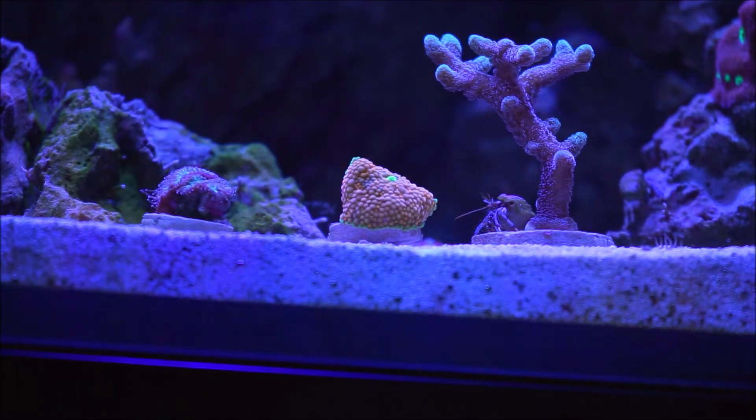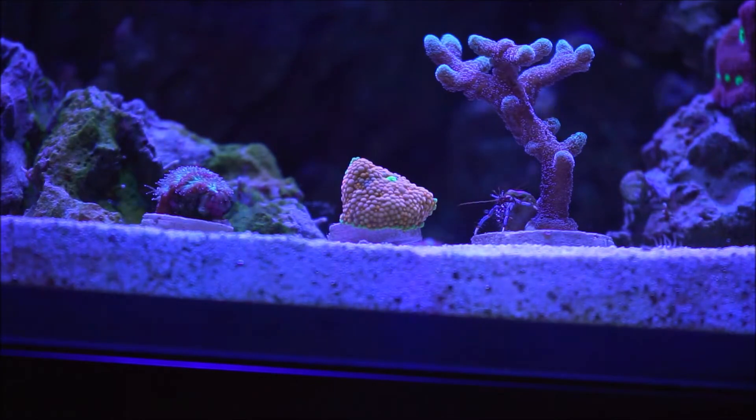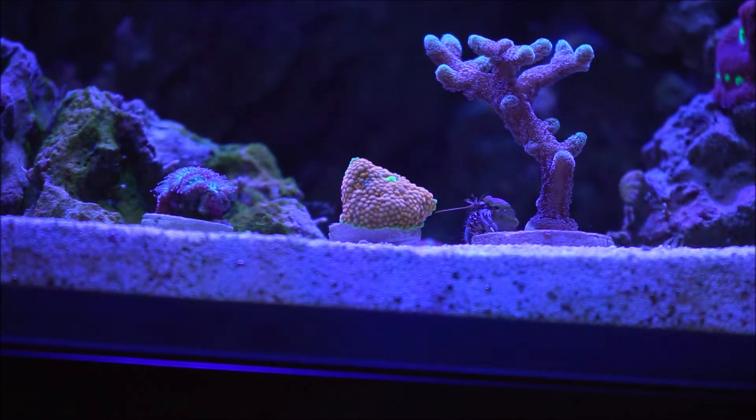In the wild, Ricordea florida is frequently found growing in colonies that blanket rock rubble in shallow turbid waters. They may also be found in deeper waters as solitary animals, growing in both horizontal — perpendicular to the seafloor — and vertical orientations.